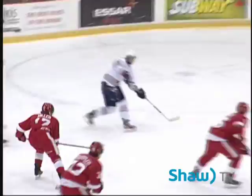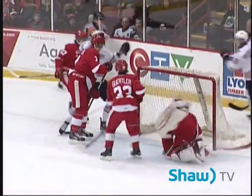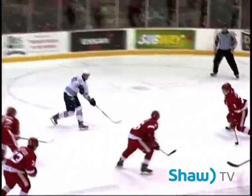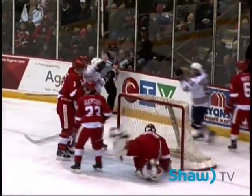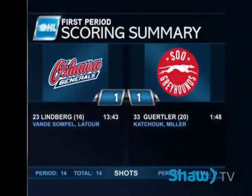And the Generals come back to tie the hockey game. Van DeSomple passing it over and Lindbergh just puts it by Raymakers, who was pretty solid in that opening period of play. On the nifty scoring play, Mercier had his back to the player, and that enabled Lindbergh to find an opening and put it by Raymakers to tie the hockey game at 1.